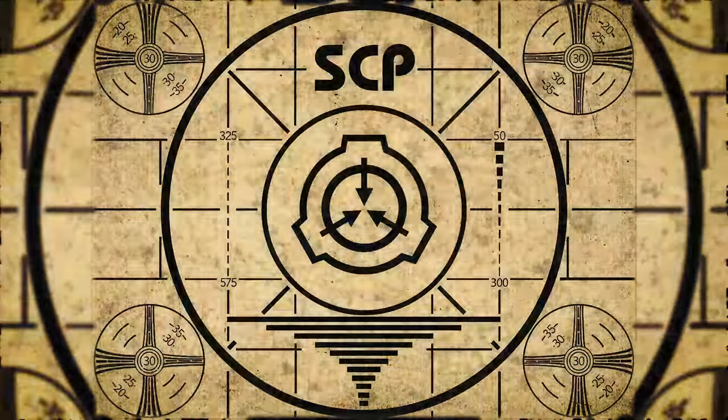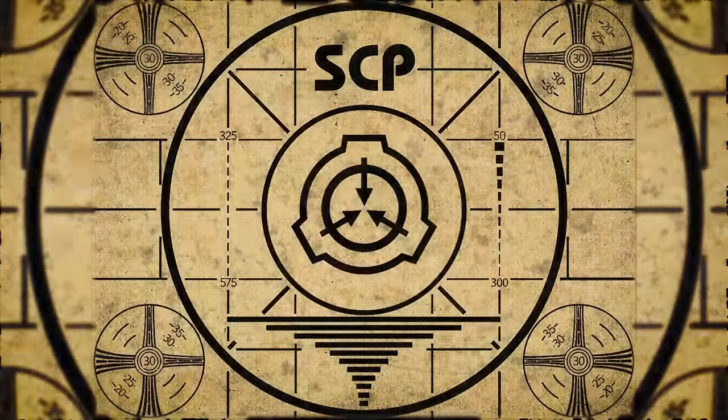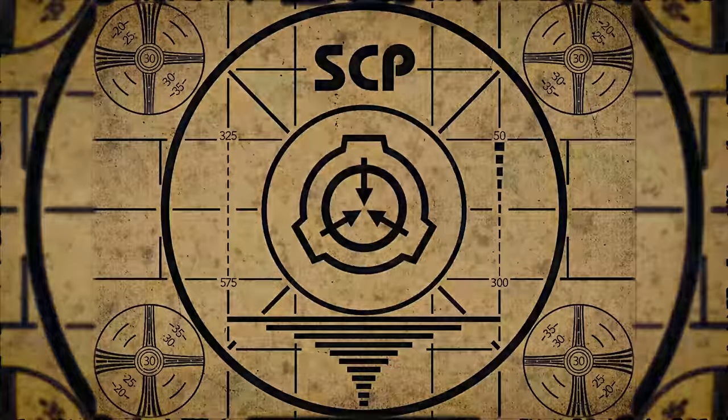Lesson complete. If you missed the previous orientation, go watch SCP-743, A Chocolate Fountain, right now. Or for the complete course, watch this playlist.